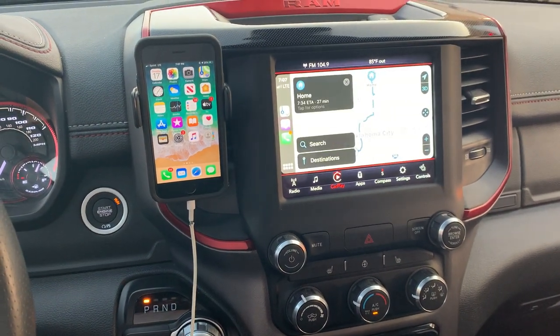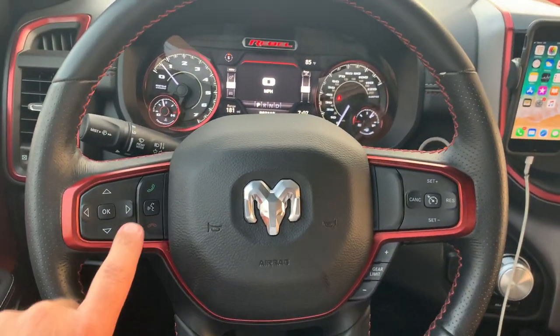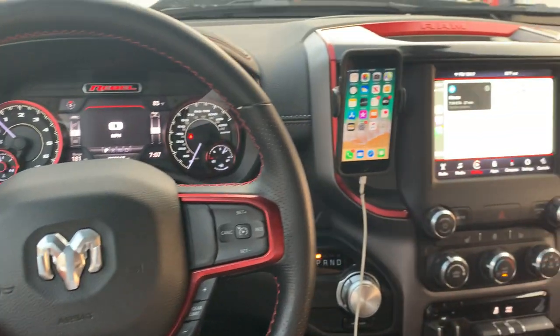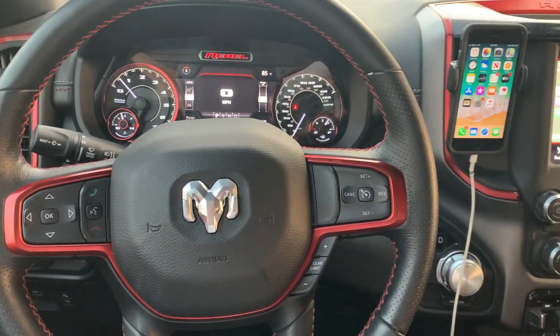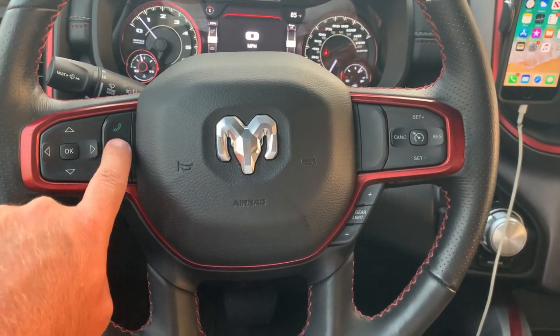The phone is now connected. I can make phone calls, I can use the hands-free buttons over here. If I want to use Siri, I can use Siri — I can talk to Siri right now using this button.